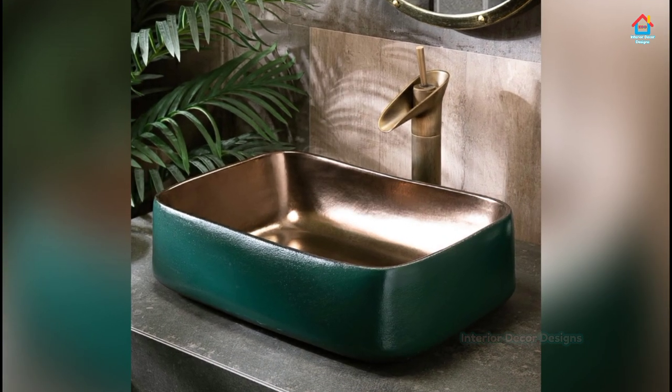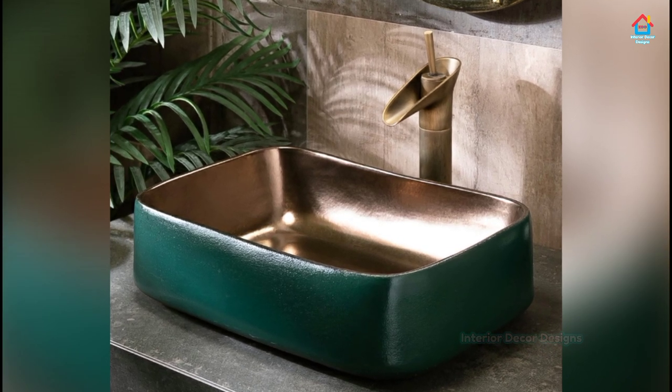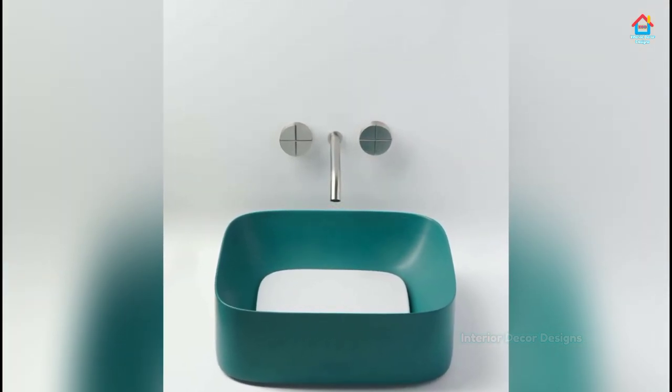This type of sink is ideal for powder rooms or spare bathrooms. Sinks have enough space to accommodate a vase, toothbrush, mug, a bar of soap, or a set of napkins.